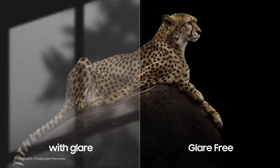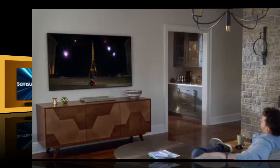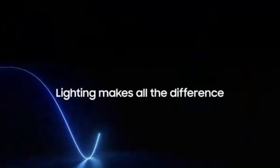This strategy places the MicroLED CX Series at the very top of Samsung's hierarchy for those wanting the ultimate picture-engineered experience, while the QN95E Neo QLED serves as the accessible near-flagship tier, offering most of the performance with fewer logistical and cost compromises.